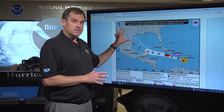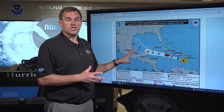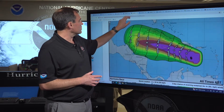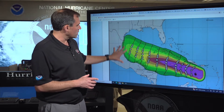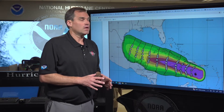Folks on the Texas coast — as we go into the holiday weekend with the 4th of July coming up — you're going to want to make sure you check back on the forecast throughout the holiday weekend and make sure you're ready for any potential impacts. If we were to see tropical storm conditions affect those areas in the far western Gulf of Mexico, it would be during the day on Saturday at this point.